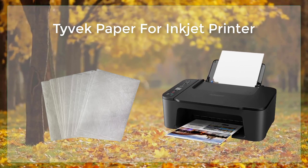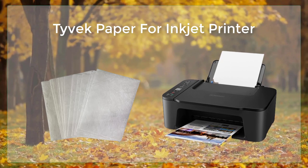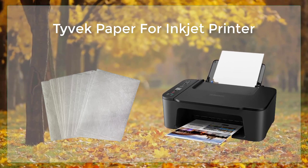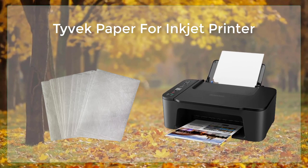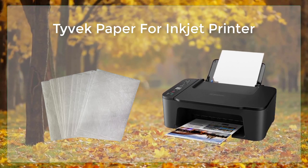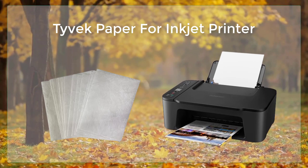Overall, Tyvek paper is a versatile, high-quality material that can be used for a wide range of applications. It is strong, durable, and water-resistant, making it ideal for creating documents that will be used in harsh environments or that will be handled frequently. The paper is also compatible with inkjet printers, making it easy to create custom labels and stickers at home. Whether you're looking for a material for printing, packaging, construction, or any other application that requires a robust, long-lasting, and water-resistant paper, Tyvek is an excellent choice.